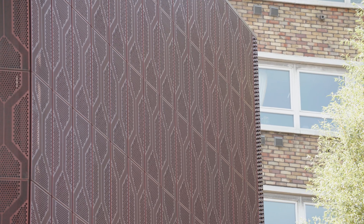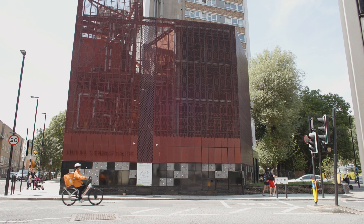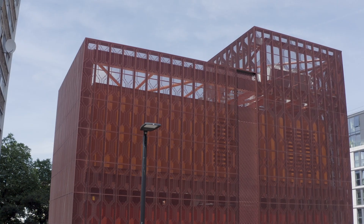In this way, it contributes to lowering energy bills, CO2 emissions and air pollution in the city.